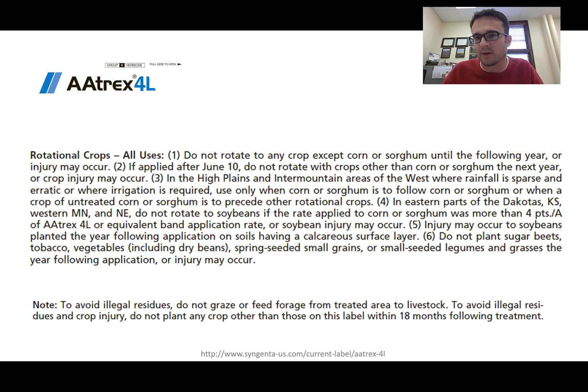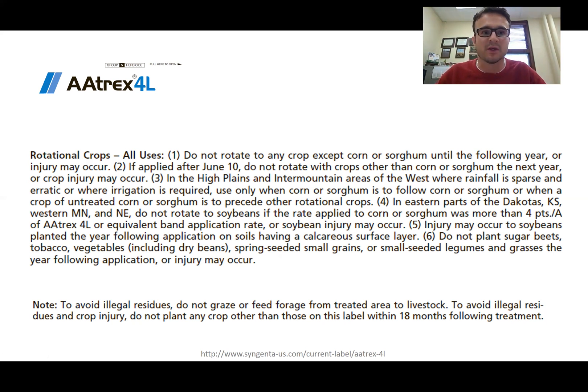So if you had corn last year and you're thinking about planting industrial hemp in that field this year, that is not allowed. You need at least 18 months without atrazine in that particular field in order to plant. Another commonly used herbicide is Callisto, or mesotrione — there are several products. Industrial hemp falls under unspecified rotational crops, so there is an 18-month interval similar to atrazine.